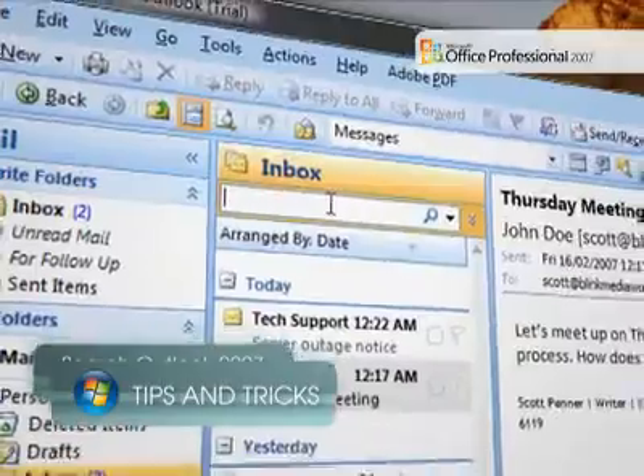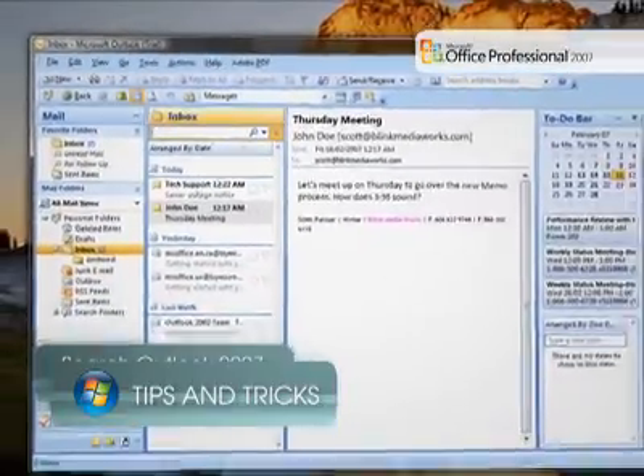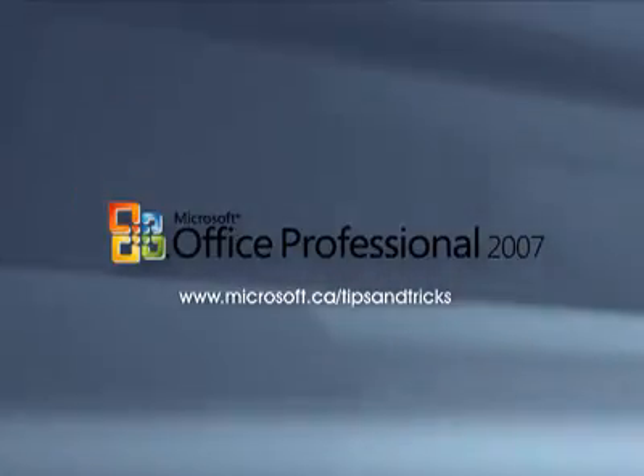Instant Search automatically indexes your items in Office Outlook 2007 in the background, making sure that even the newest items in your mailbox can be found.